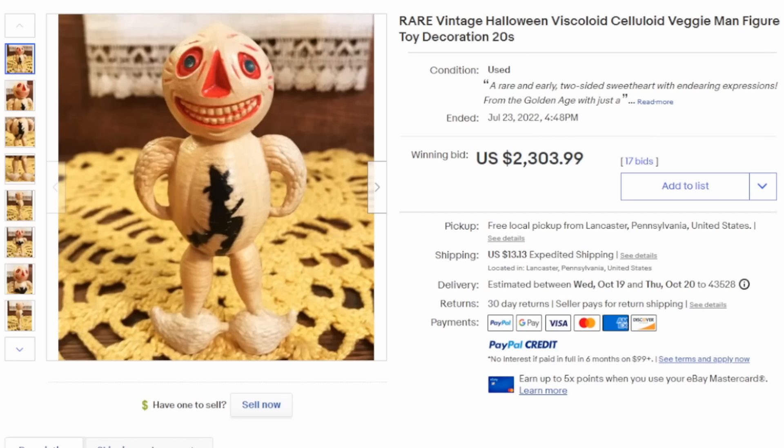Just like today, there are toys marketed towards Halloween, Christmas, and the whole works. In the 1920s, this pumpkin vegetable figure was extremely popular and could be found on poster prints, postcards, greeting cards, and decorations of the day. This early plastic — more than likely celluloid — figure sold for well over $2,000.